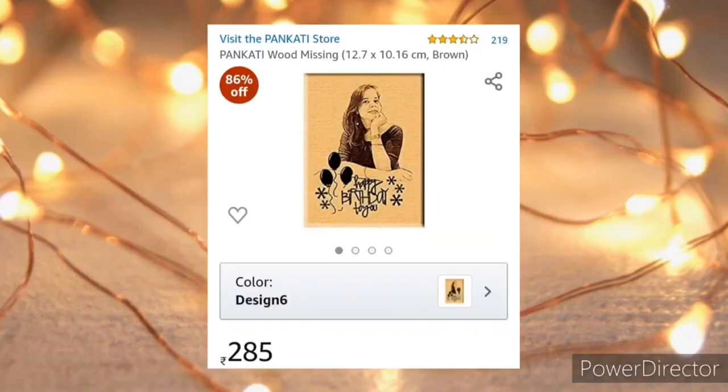This is a personalized wooden frame, great for room decor and also the best gift to be presented to someone.